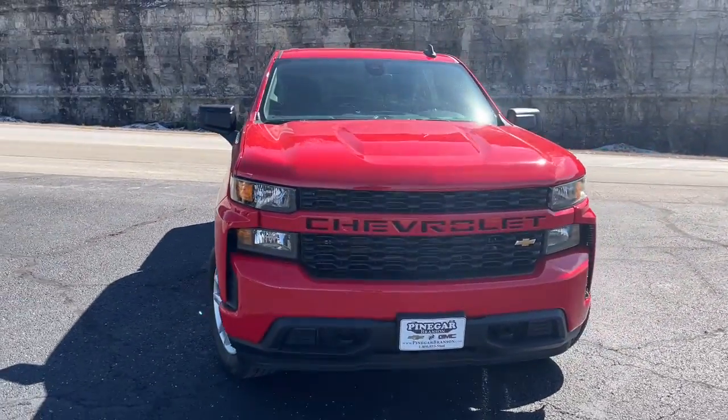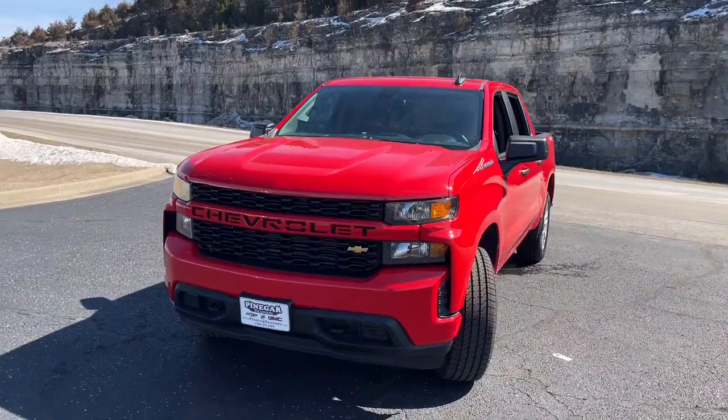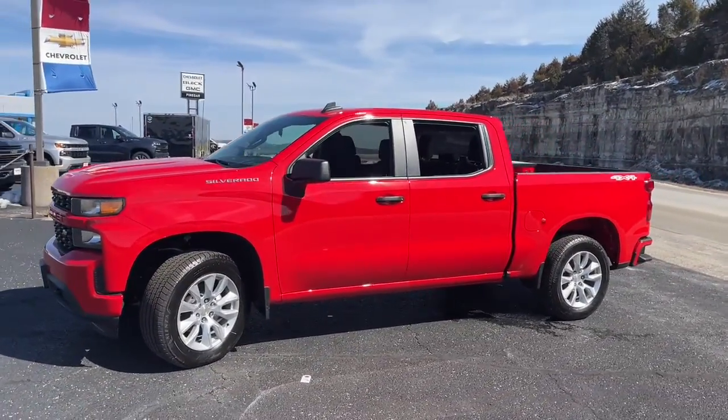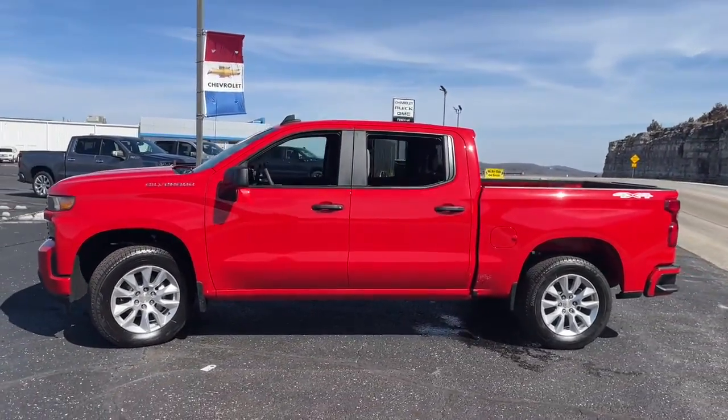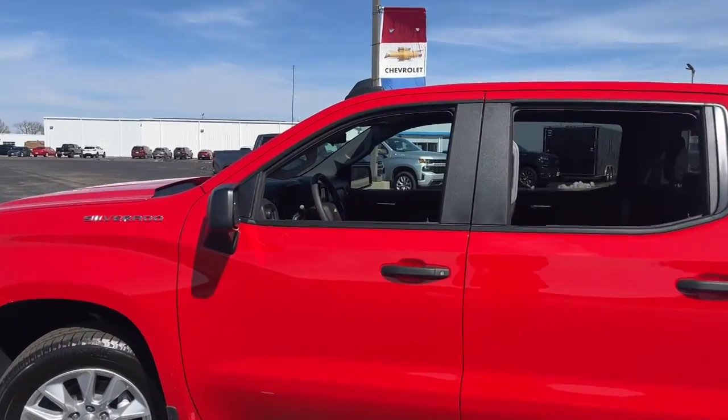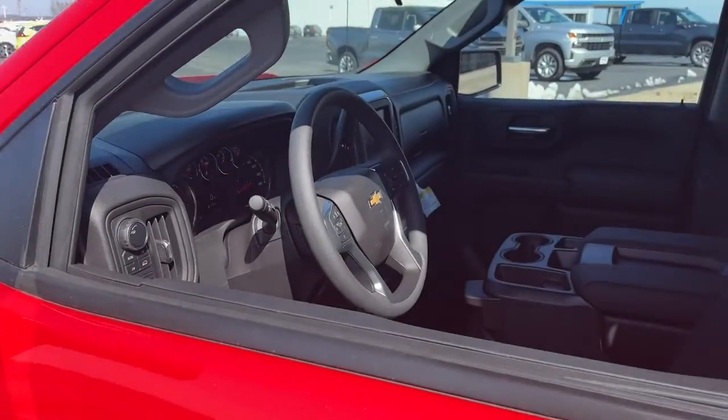You're gonna love the 2022 Chevrolet Silverado 1500. The Silverado 1500 is the full-size pickup that blends a spacious, quiet cabin, technology that keeps you connected, smooth handling, and the toughness you need for all your projects.